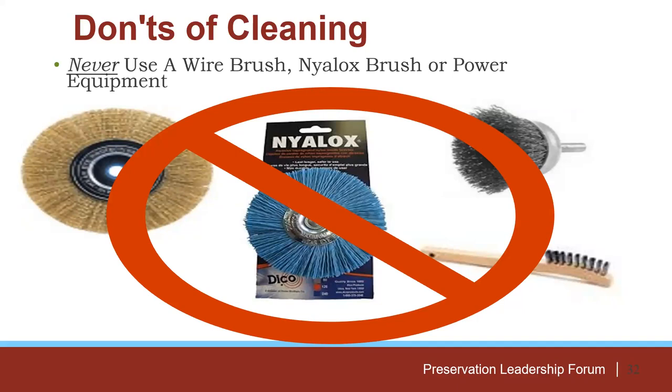Let's talk about what not to do. A lot of articles and genealogy forums recommend using wire brushes, Nylox brushes, or power equipment to clean — we don't recommend that ever. Wire brushes leave metal behind and really erode the stone. Nylox brushes are nylon brushes impregnated with diamond — they're made to strip paint from metal, not to clean historic headstones.